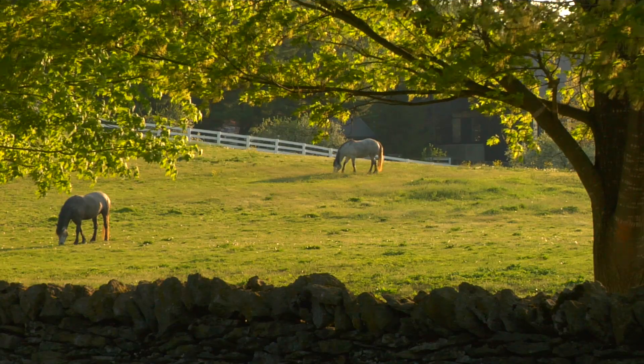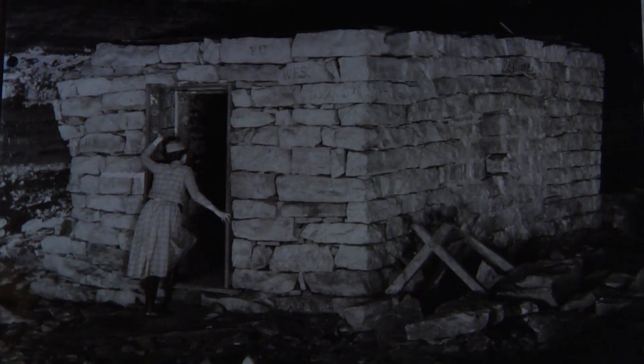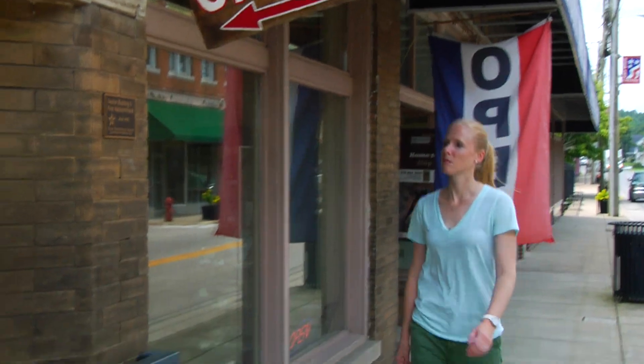Kentucky may be well known for its horses, bluegrass, and bourbon, but there's another natural attraction that has drawn travelers to this state throughout history: Kentucky Caves.